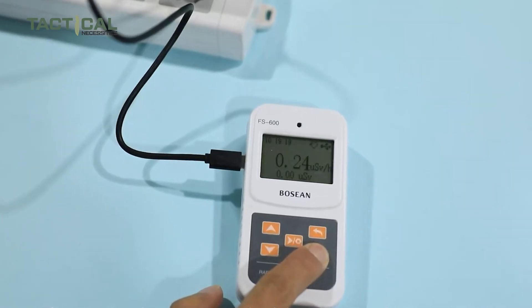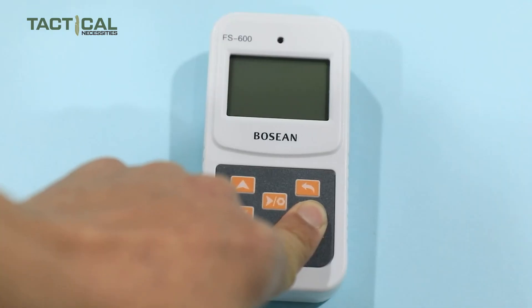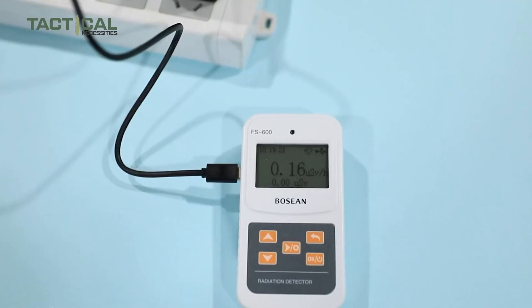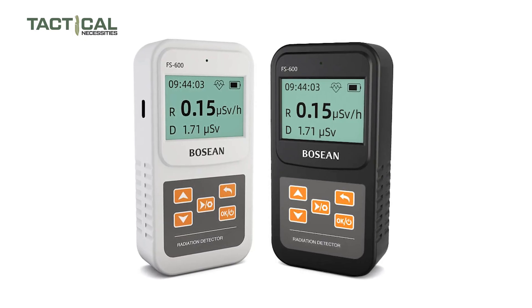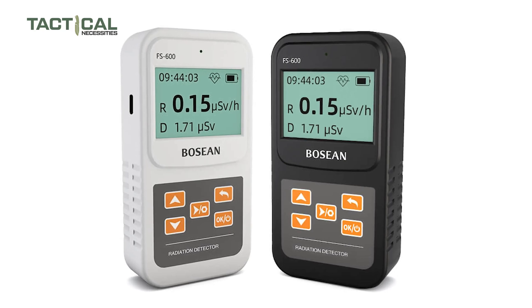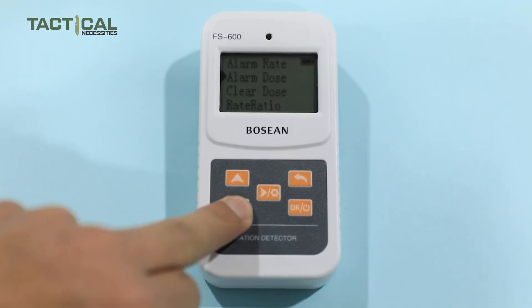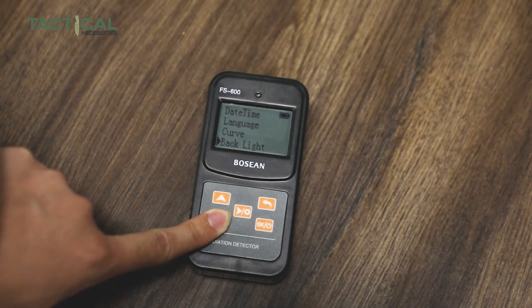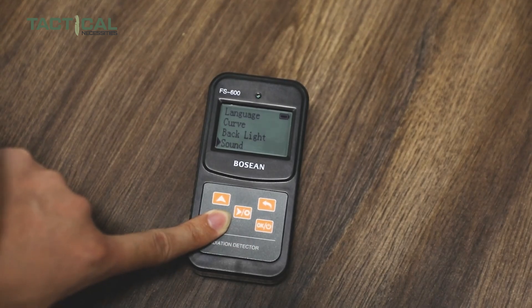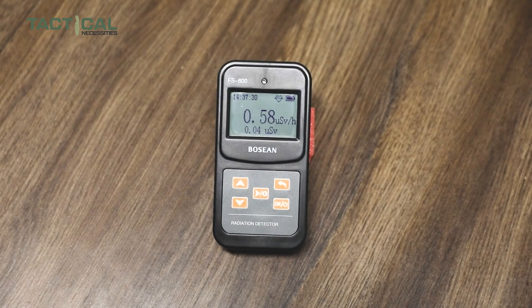Another thing that makes this detector super practical is its dual power supply options. It runs on three AAA batteries, which come included, or you can plug it in with a Type-C USB cable — handy for when replacing batteries isn't an option on the road. The smart alarm lets you set custom thresholds so you'll get a heads-up before danger strikes, and it updates readings in real-time, easy to read even in high-risk environments.